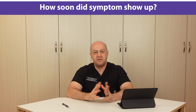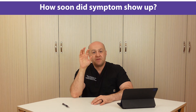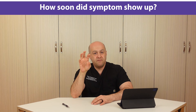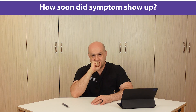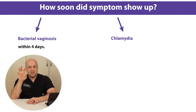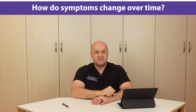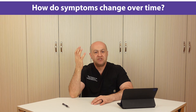The next part of the history is how soon after sexual contact symptoms appeared. This is a major differentiating factor — the incubation period is shorter for bacterial vaginosis. BV infection symptoms appear within four days of sexual activity, while chlamydia symptoms take two to three weeks to show up. The last part of the history is how symptoms change over time.